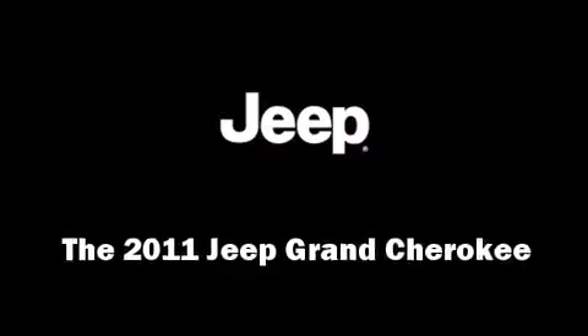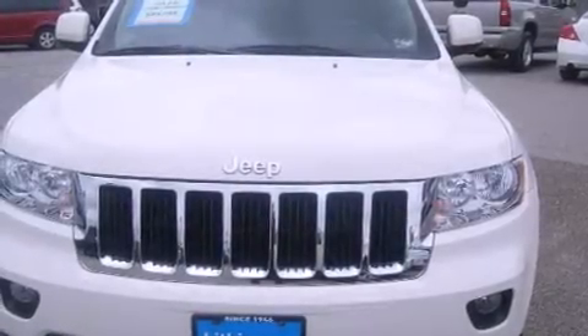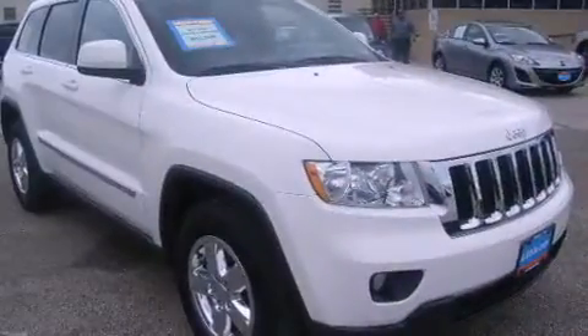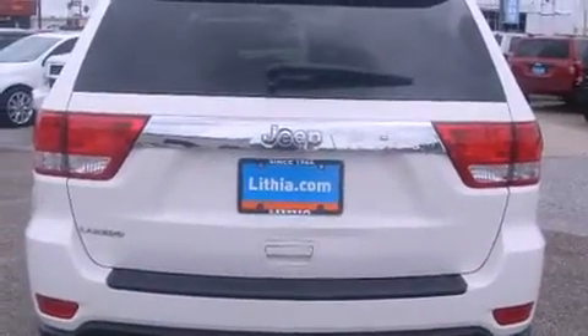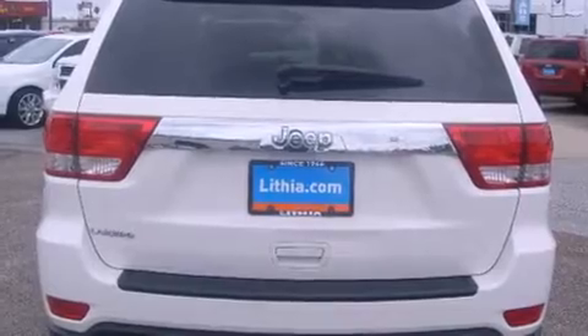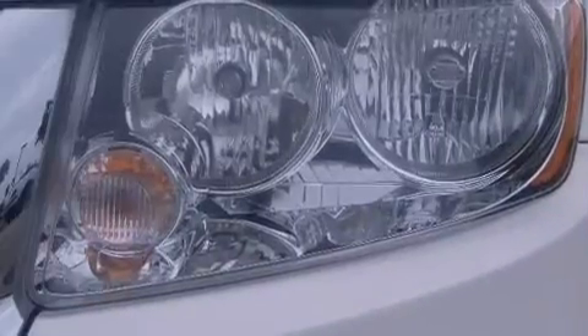Here's a great deal on a 2011 Jeep Grand Cherokee with less than 40,000 miles on the odometer. This four-door sport utility vehicle prioritizes comfort, safety, and convenience. It features an automatic transmission, rear-wheel drive, and a refined six-cylinder engine.